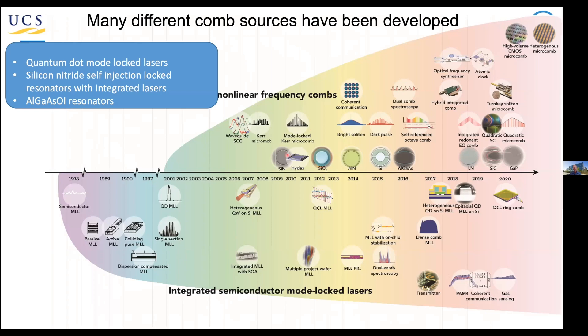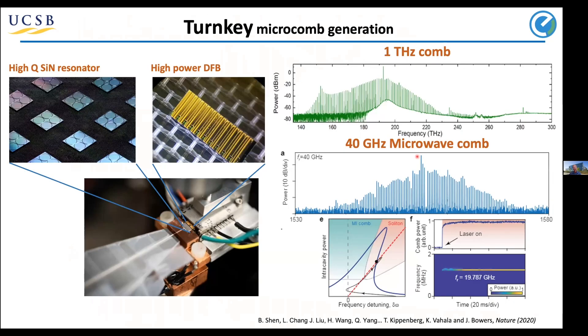More recently, many groups are looking at nonlinear combs — typically Kerr combs — from a variety of materials. In our case we're focused on Kerr microcomb generation: it's very simple, just a DFB laser coupled to a high-Q resonator. You can see an array of lasers and an array of ring resonator modulators here. Driving those with modest amounts of power, you can get terahertz-spaced combs, 40 GHz-spaced combs, and we've gone as low as just a few gigahertz spacing.